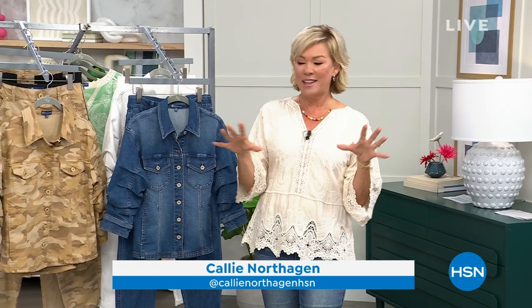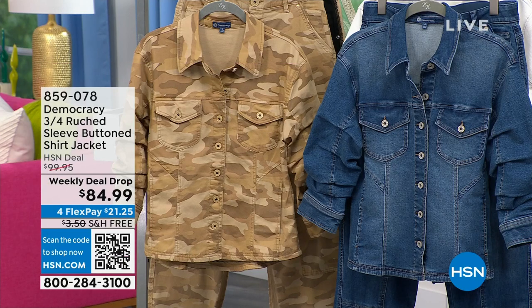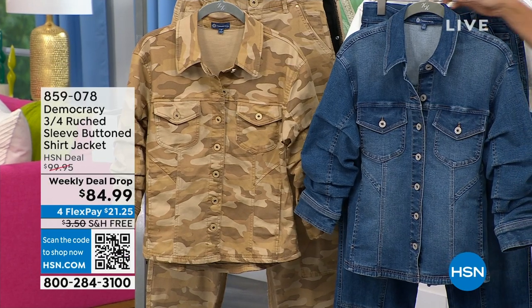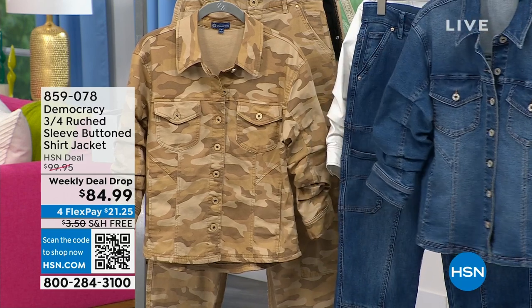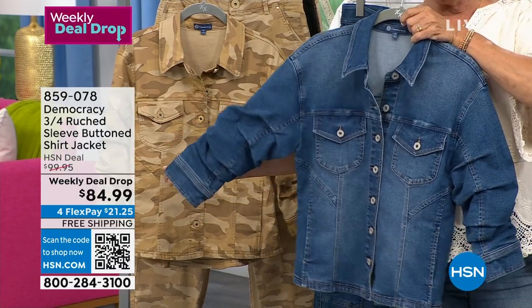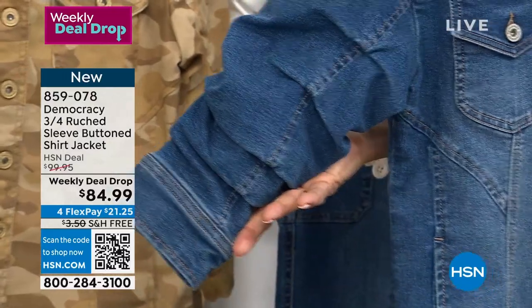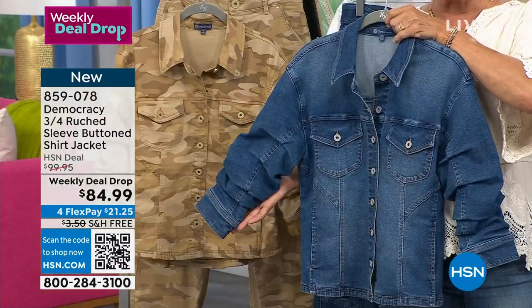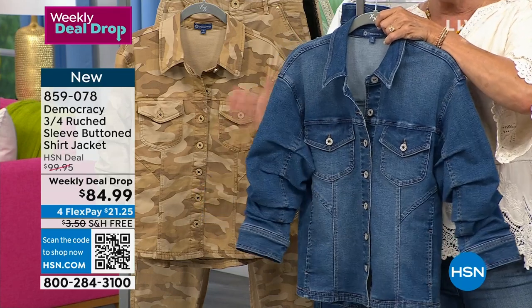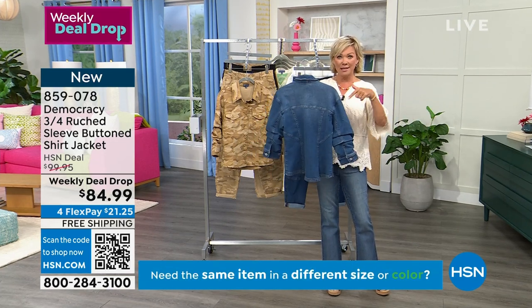You're watching Gotta Watch Thursdays — let's kick off your weekend early in style. We always have so many great fashions and shoes. We're going to talk about this jean jacket next. We are in the midst of a big day featuring Democracy fashions. I know many of you have been long-time customers even before we brought them to HSN, which was only four years ago. This is a fantastic example of how they just set themselves apart from the rest. It's a three-quarter sleeve ruched shirt jacket — buttoned, like your classic jean jacket but with a major twist. And this happens to be our weekly deal drop — this week only, $84.99 as opposed to about $100 on a regular day.